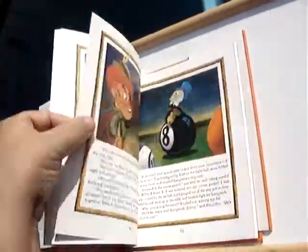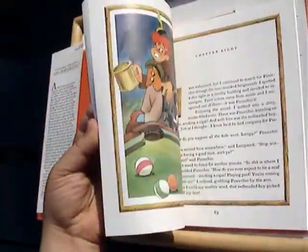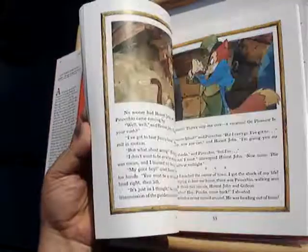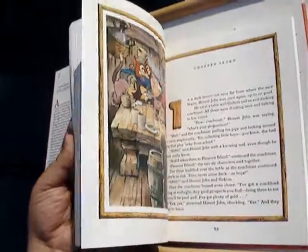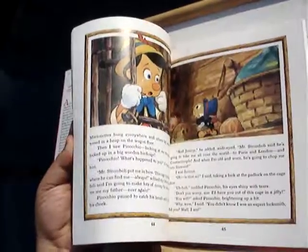There's Jiminy Cricket. I love Jiminy Cricket, I don't know about you folks. Pinocchio, the princess — or whatever — the Tinker Bell-looking character.